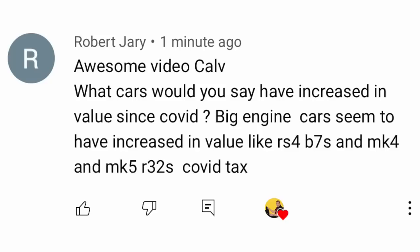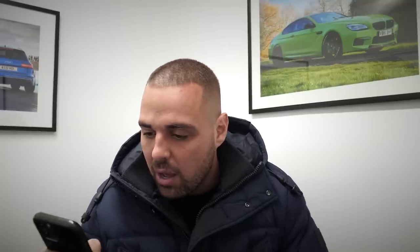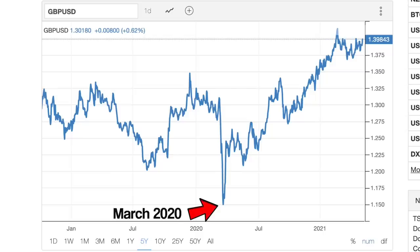Robert asks: what cars would you say have increased in value since COVID? Big engine cars seem to have increased in value — like RS4s, V8s, Mark 4s. Mate, you're spot on. High-performance cars and I'd say pretty much every car going — the values of used cars at the minute seem to be really strong. I'd say that's probably due to the value of the pound dropping slightly during last year, so car prices have got to go up. Car values are really strong. Even the depreciation of new cars — they don't seem to be depreciating like they were 12 to 18 months ago. It's a really good time for used cars.